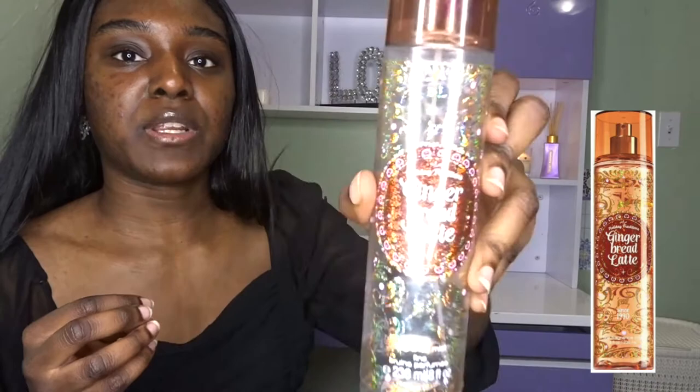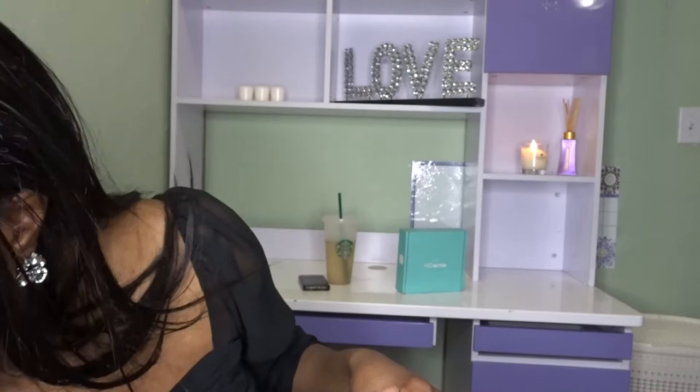The next thing is this perfume — Gingerbread Latte from Bath and Body Works. This product is basically done. It smells like exactly how it sounds. It's really good — I used it during the holidays and I got so many compliments on the scent I was wearing, which was really nice.